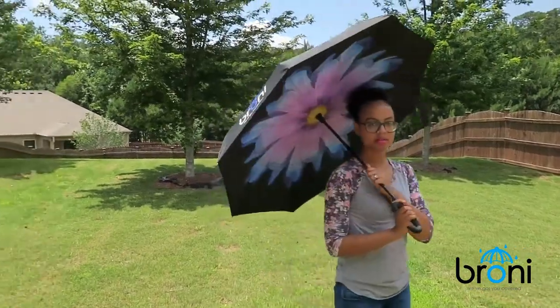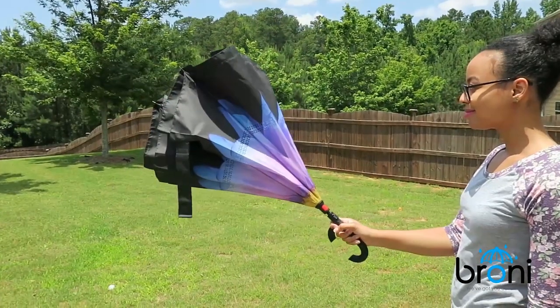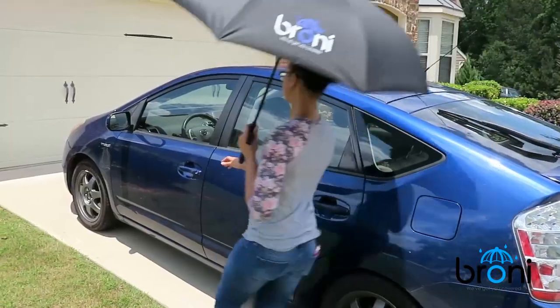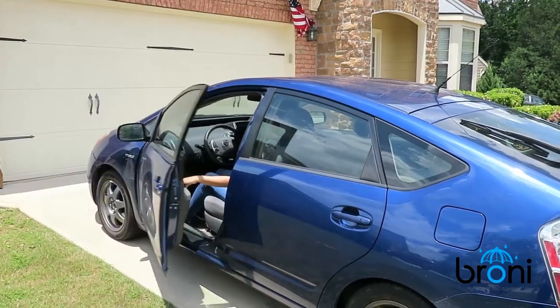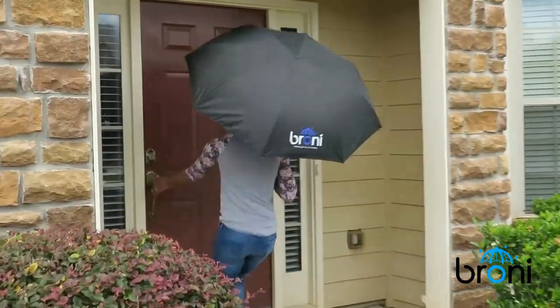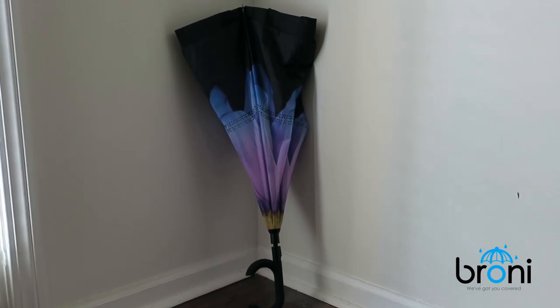Introducing the Brony Umbrella, an inverted umbrella with a unique automatic close design. The Brony Umbrella makes getting out of the rain quick and easy with the touch of a button. Unlike traditional umbrellas, the Brony Umbrella is inverted, keeping the water tucked inside and off of the floor.